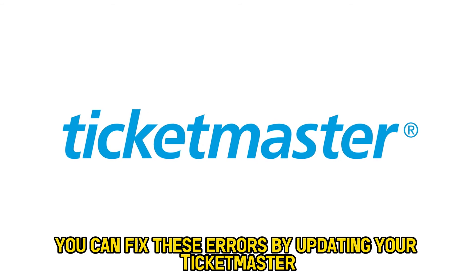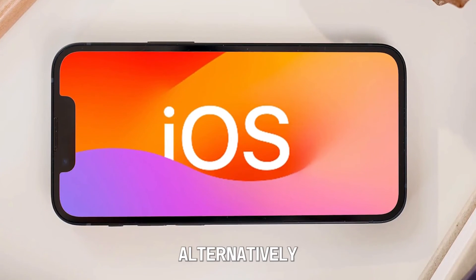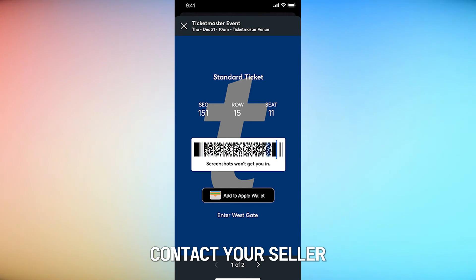You can fix these errors by updating your Ticketmaster app or iOS and retrying. Alternatively, use the rotating barcode in your Ticketmaster app to get into the event. If it's unavailable, contact your seller.